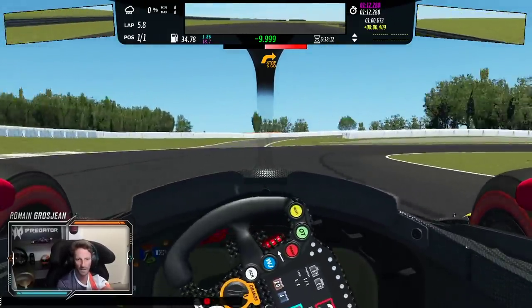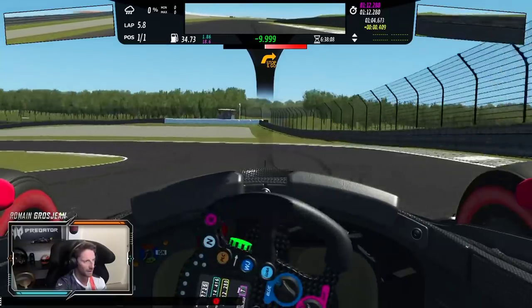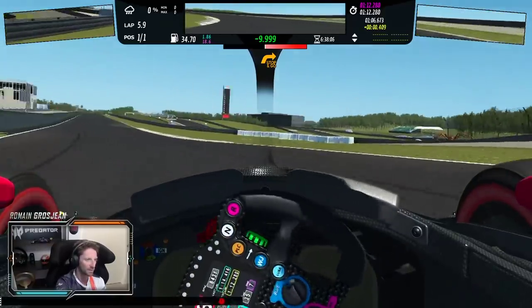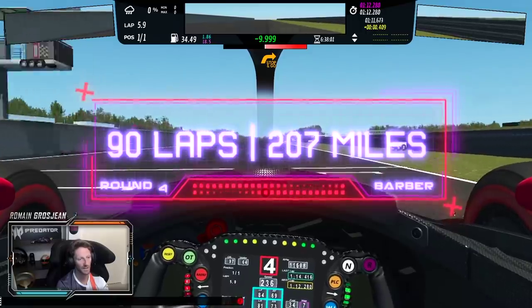Depending on the car balance, there are really two lines — you can keep completely to the inside, or you try to open it up. And then on to the last corner, and on to the start of the lap again.